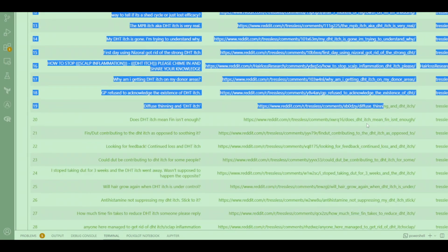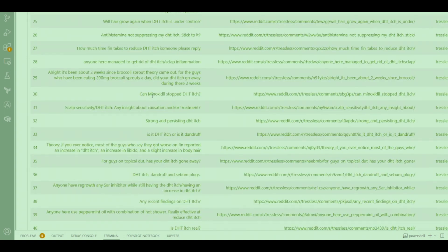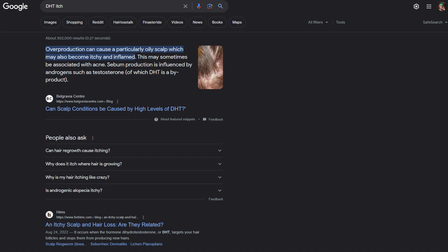The scalp condition known as DHT itch — which many people online can attest to — involves notions of an oily scalp coupled with increased itchiness, and could be an indication of inflammation made worse by the presence of DHT. This itching sensation is not merely a discomfort but may indicate deeper underlying issues, as overproduction of sebum driven by excessive DHT can irritate the scalp's sebaceous glands.